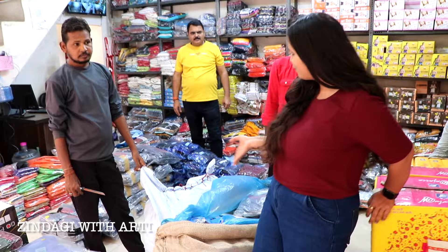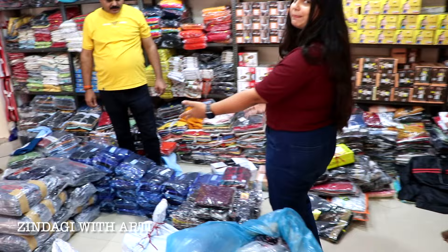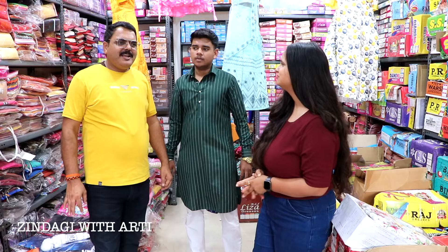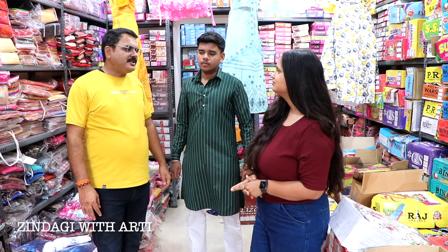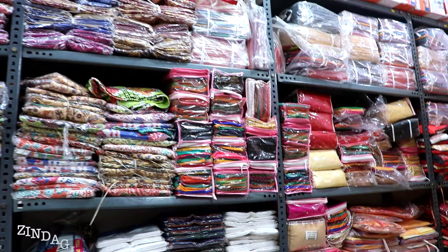They go to the bag and take boxes. Look, there are so many boxes here — it is kept in stock. Customers come and take it. This is our ladies and kids wear department. Here in the children's department, they keep roomal, pitambari, gamcha, t-shirts, plazo, and leggings — all stock, all items here.